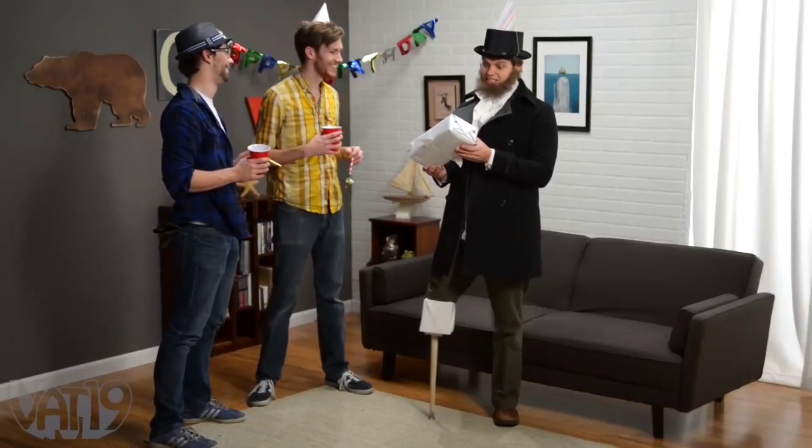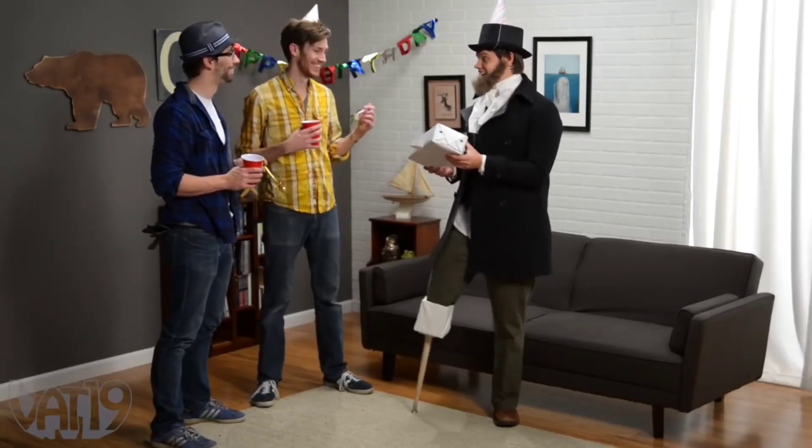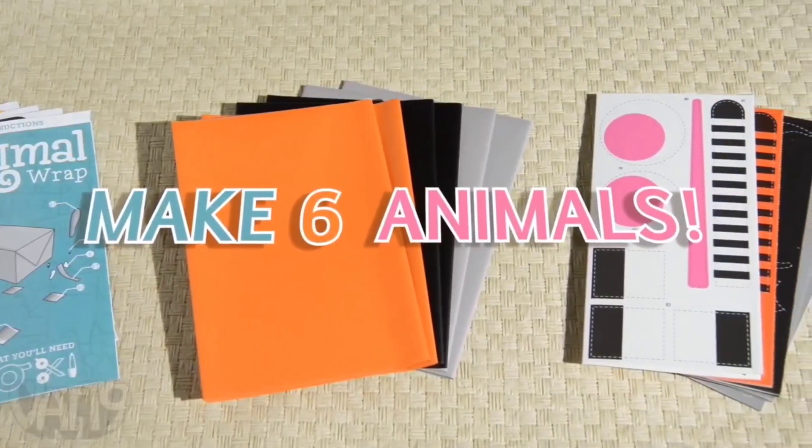At last, she's mine, what I always wanted. You sea dogs! Each kit includes enough paper to make six different animals.